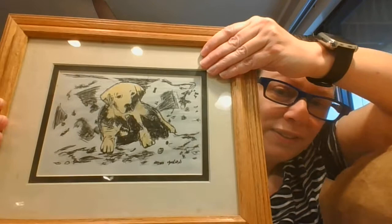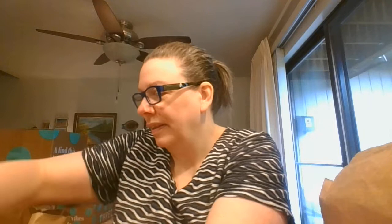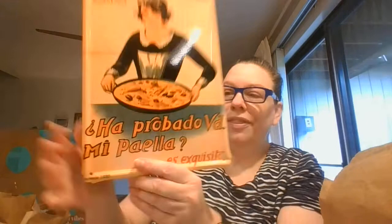And then I've got this piece of art with this adorable puppy. And I've got this — it's like an ad reproduction on tin, but it actually is from Spain. I thought she was looking pretty darn cute.